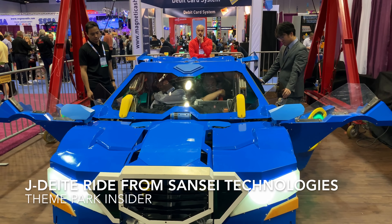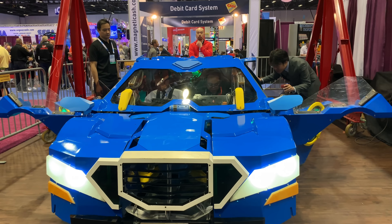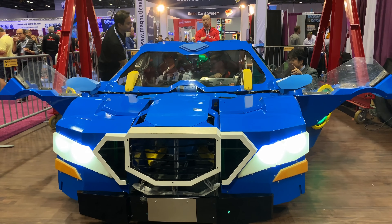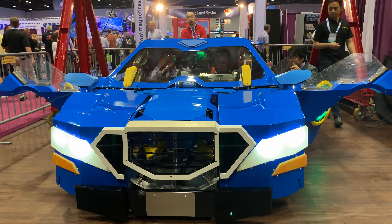Okay, theme park fans, here's the top head-turning ride at this year's IAAPA Attractions Expo in Orlando. It's a real-life Transformer. That's right, this car is going to transform into a 3.5-meter robot right before your eyes. It's the Jade Deja Ride from Sensei Technology in Japan, and the guys are buckling up into it right now. Let's take a look at how it works.